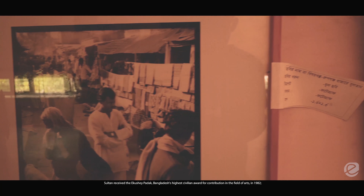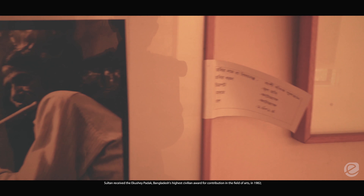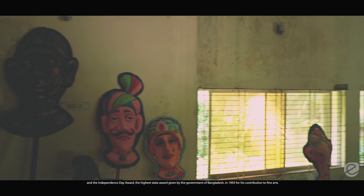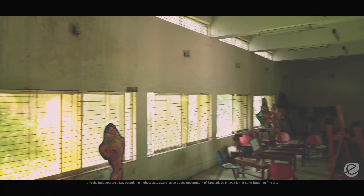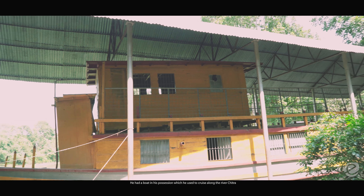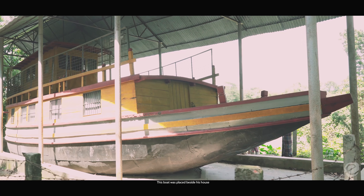Sultan received the Ekushey Padak, Bangladesh's highest civilian award for contribution in the field of arts, in 1982, the Bangladesh Shilpakala Academy Award in 1986, and the Independence Day Award — the highest state award given by the government of Bangladesh — in 1993 for his contribution to fine arts. He had a boat in his possession which he used to cruise along the river Chitra, and this boat was placed beside his house.